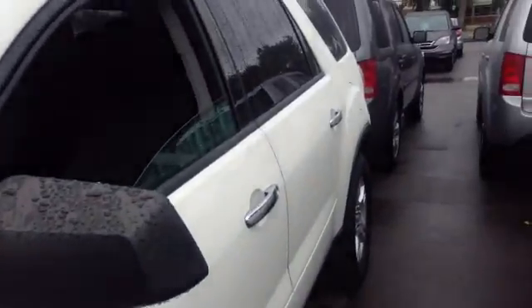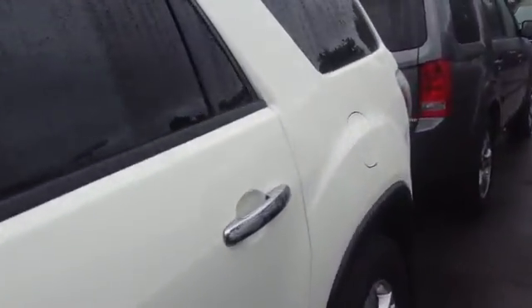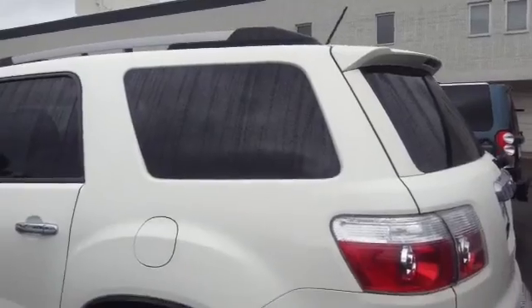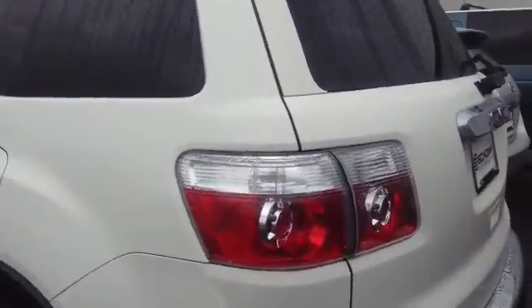I didn't see any major dings on the exterior of the car — actually no dings whatsoever. Even with the rain you don't see anything. Just kind of showing you here, see if I can get to the other side.